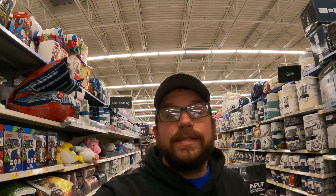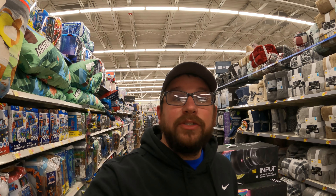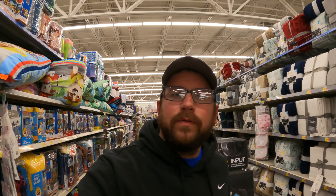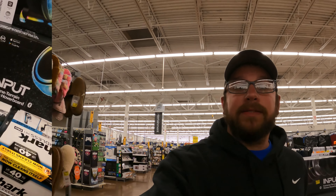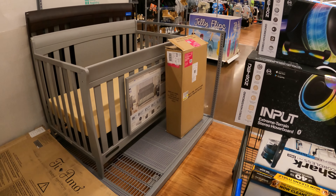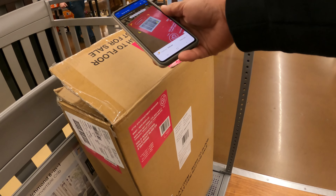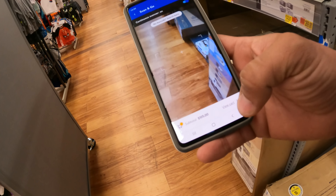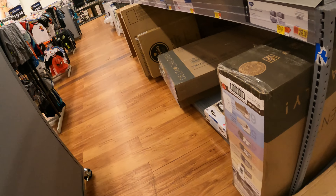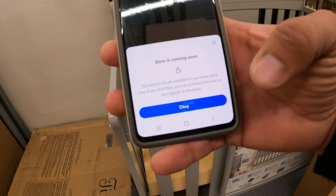Let's move on to our last and final item — it's going to be over in the baby section. We're looking for the Ingenuity Grow bassinet, which we've picked up before around $40. It does say limited stock though, so cross your fingers. Over in the baby section — another pink box, another display item. When we scan it, it comes up as 'item coming soon.' They picked up on it. Let's scan it one more time — yep, item coming soon.